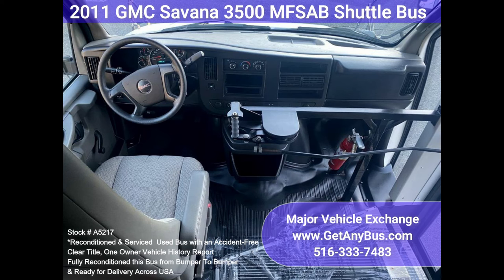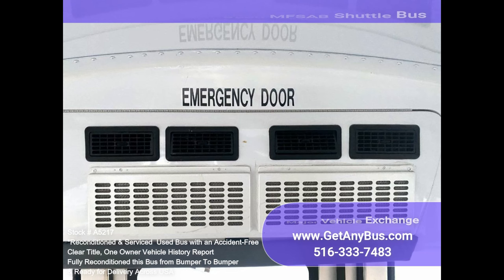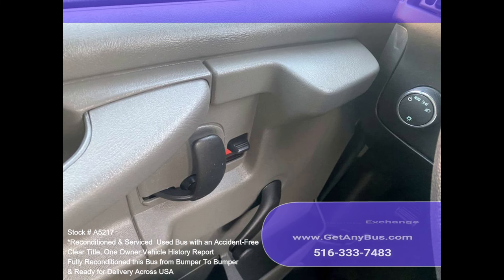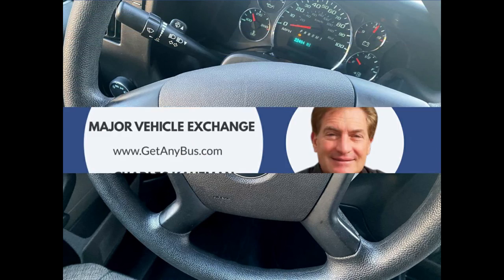Additional features include marker lights, first aid kit, rear door, tinted slider windows, emergency roof escape hatch, 4-speed automatic transmission with overdrive, driver step, dual rear wheels, rear door vandal lock, excellent tires, full rubber flooring, overhead lighting, rear air conditioning and heat, rear heater, and DOT safety equipment throughout.